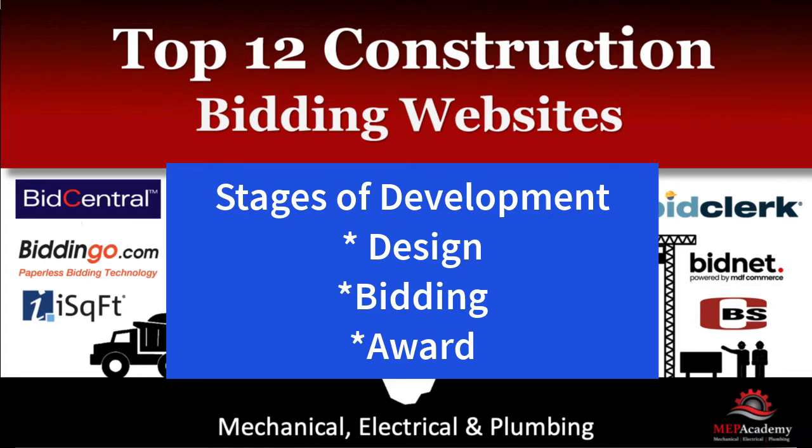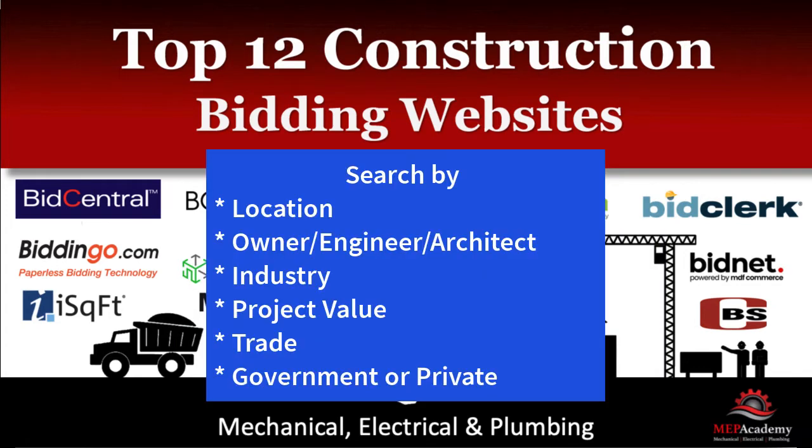Most of these websites allow for searching of a project by its location, but others also allow for searching by owner, engineer, a certain architect, or others involved in the construction process.